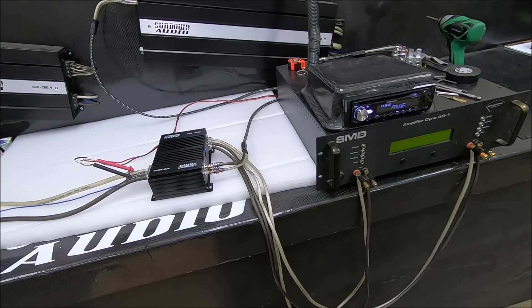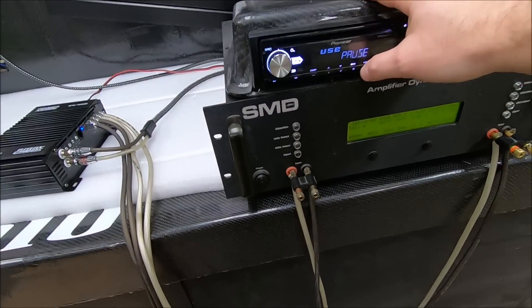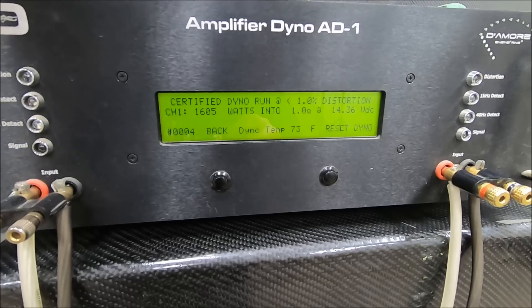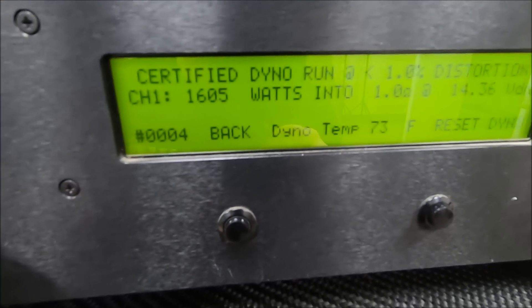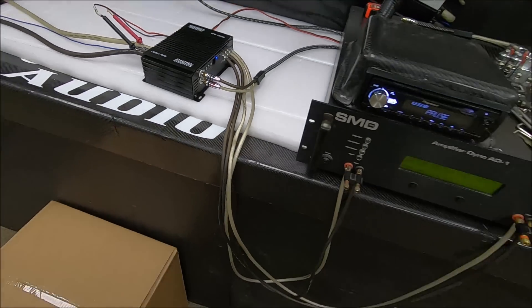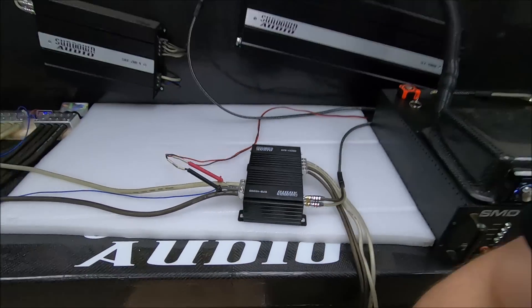I'm not going to leave it alone — 13.8 volts, we can get a little more power out of it. I've got everything reset, certified run, zeroed out. Let's start this thing over again with the voltage up just a hair. And there we go — 14.36 volts, certified 1 ohm. 1,600.5 watts — still the SFB 1000D. So what y'all think of that? 1,600 watts. It's 14.36, close to the 14.4 rated power as I'm going to get it. 1,600 watts from this little guy.